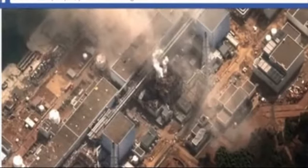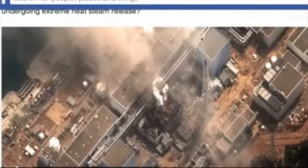Here again is Reactor 4, Reactor 3, Reactor 2. We see steam bellowing out, but what I want to note is that the steam is coming from Reactor 4 right here, and this wall is not collapsed. Reactor 3 exploded before Reactor 4 did.